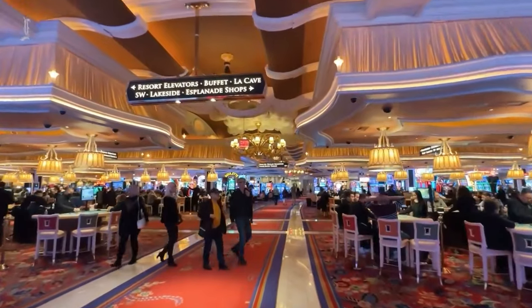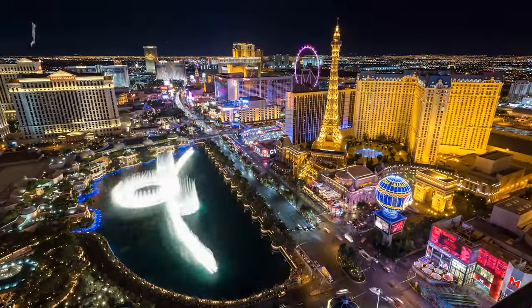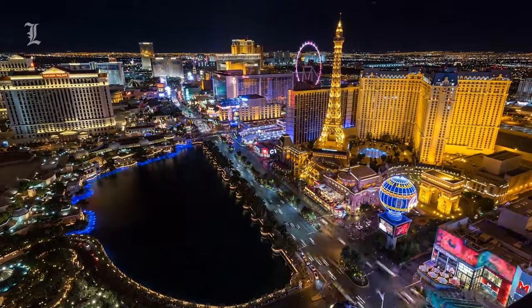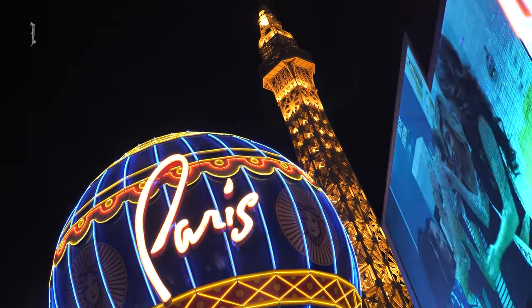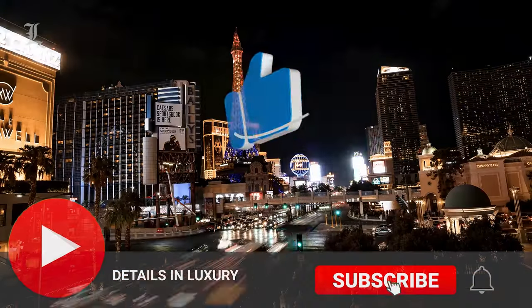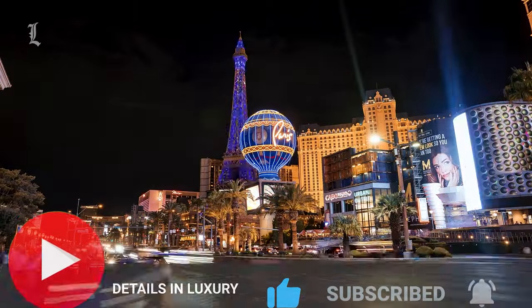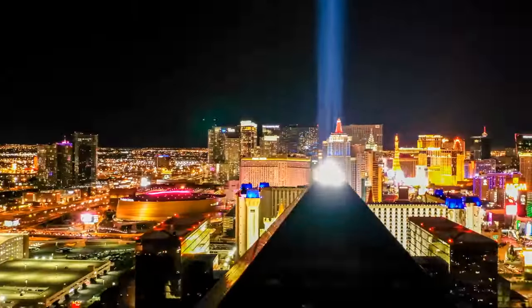We've covered a ton of the various amenities, activities, and attractions in the Las Vegas area, so feel free to go through the channel and check them out. We would truly appreciate it if you would leave us a like, subscribe, and hit that notification bell so you never miss out on the latest Vegas content. Thanks for watching.